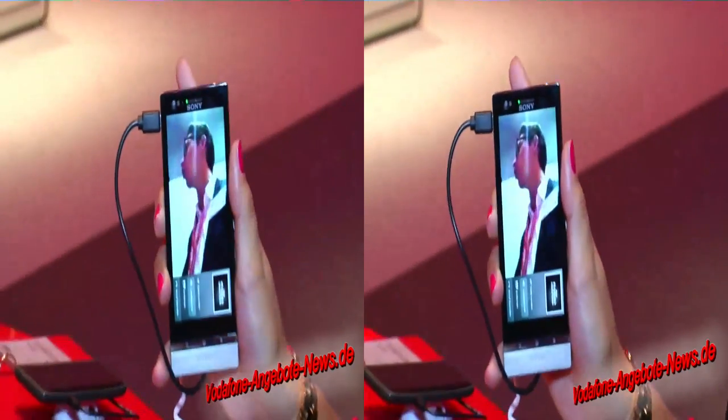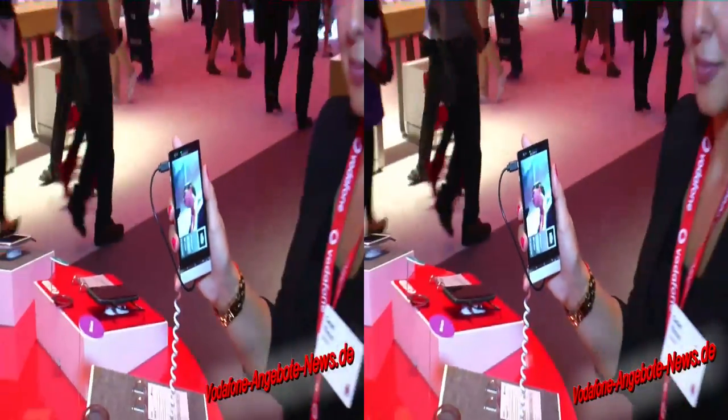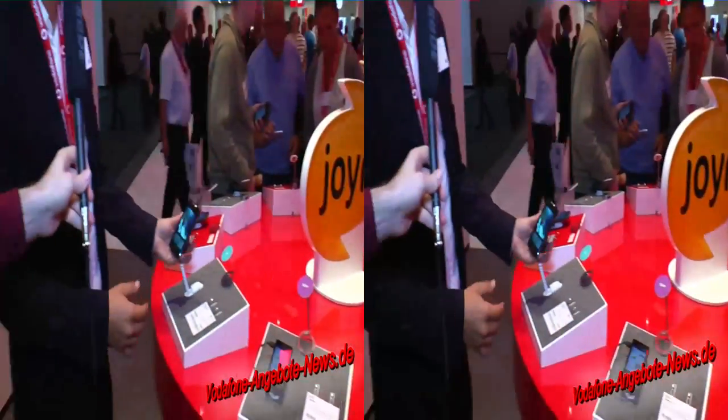Und das ist im Prinzip die Funktion, dass ich per Datenverbindung zum normalen Anruf die Kamera hinzuschalten kann. Das ist aber nicht nur die Kamera, die hinzugeschaltet werden kann — es kann genauso noch zum Beispiel eine Datei versendet werden und alle Joint-Funktionalitäten eigentlich während des normalen Anrufs durchführen.